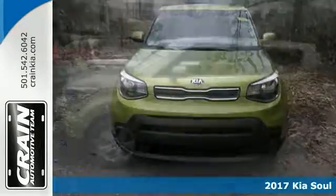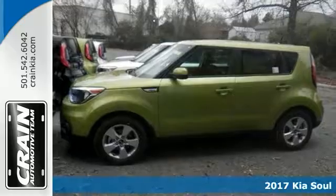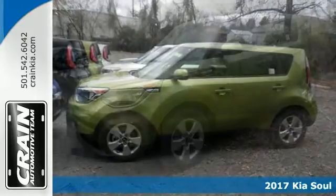This 2017 Kia Soul combines SUV design features with car-like handling and fuel economy.